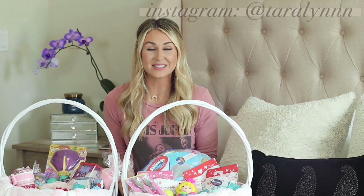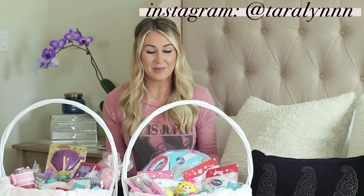Hi guys, welcome back to my channel. Today I'm going to be filming what I got my kids for Easter this year — what's going to be in their Easter baskets.